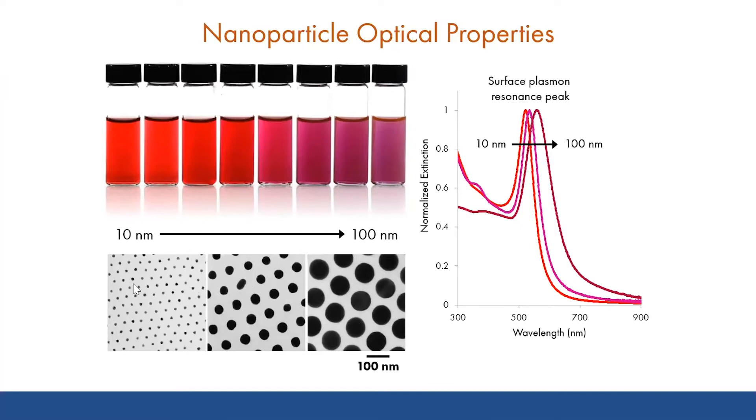The bottom left image shows transmission electron microscope images of different sizes of gold spheres. Solutions of those colloidal gold particles of different sizes are shown at the top left, and you can see how the visible appearance changes with size. We can quantify the change in size of the solution extinction by measuring the solution extinction by UV-visible spectroscopy, and the optical density as a function of wavelength is shown at the right. Here, you see a peak that shifts with particle size due to surface plasmon resonance, a response that's unique to particles in this nanoscale size range.